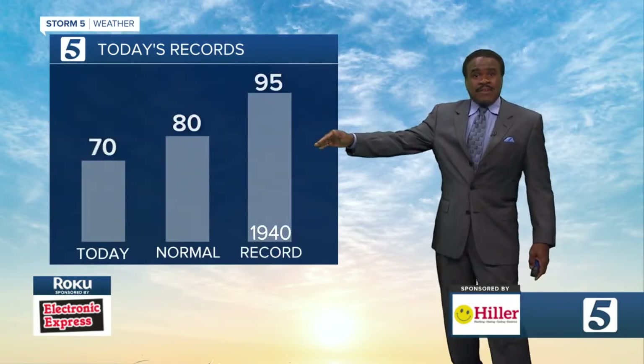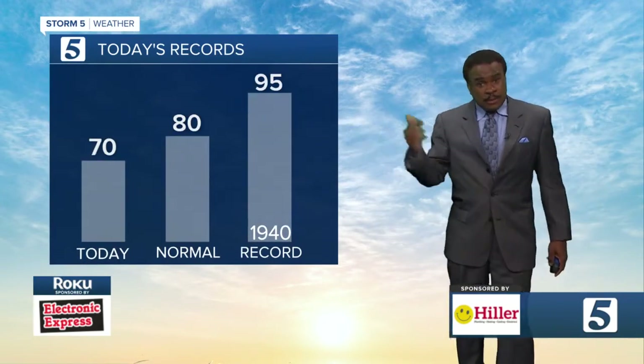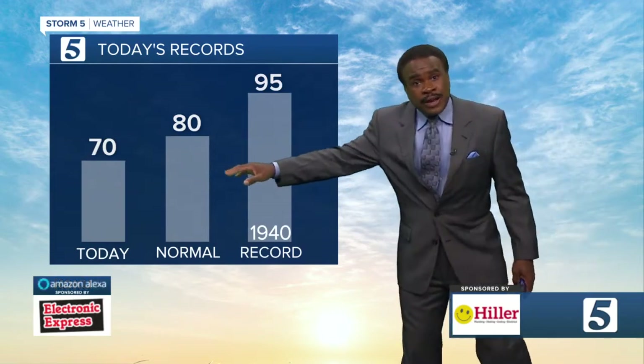For today, look for a high of 70 — that's about 10 degrees below where we ought to be. Normal high for today is right around 80. The record is 95, set back in 1940.